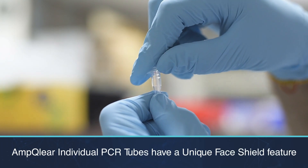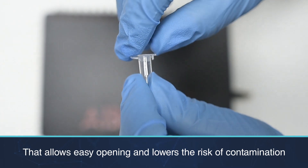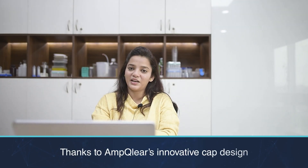AmClear individual PCR tubes have a unique phase shift feature that allows easy opening and lowers the risk of contamination. No sample evaporation or loss occurs during cycling, thanks to AmClear's innovative cap design.